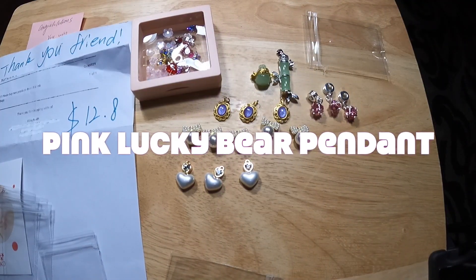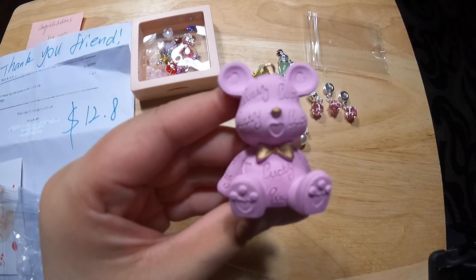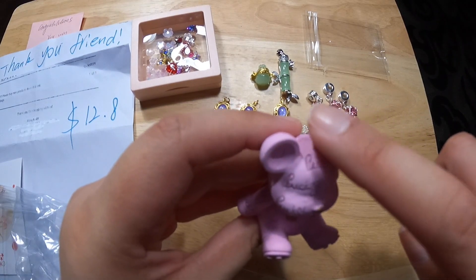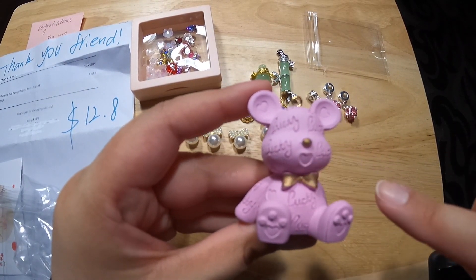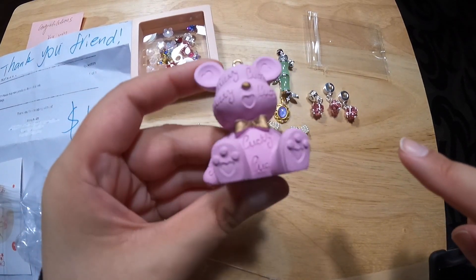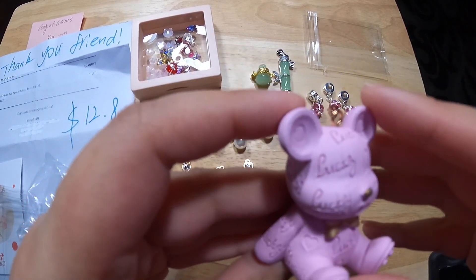Looks like I had one more pendant from the Lucky Draw. So this is my Lucky Bear. It has a gold spacer on top, a gold bow tie, and a gold little nose. Oh, so cute. I'm definitely going to use this in my crafts. Love it to death.